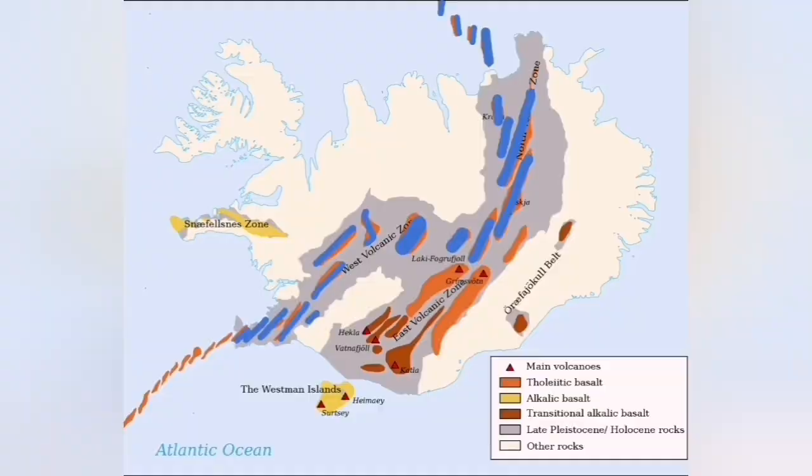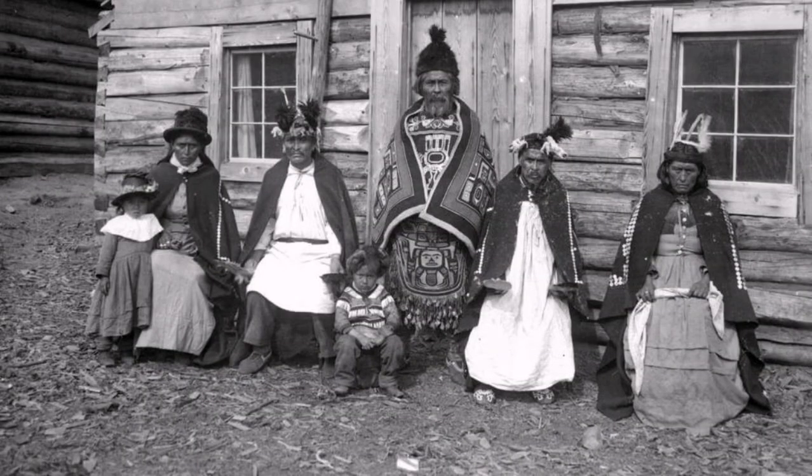That is actually how volcanism moves along these volcanic centers. Tuya — the word we use — comes from a native Canadian area in North America, where they first created the term.